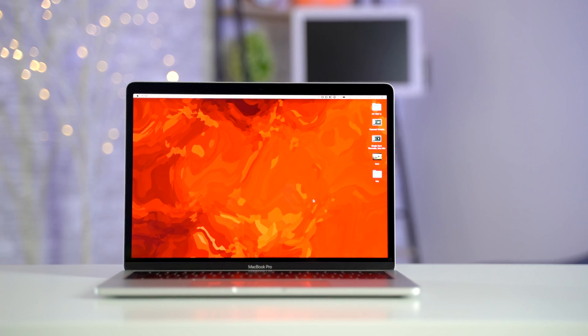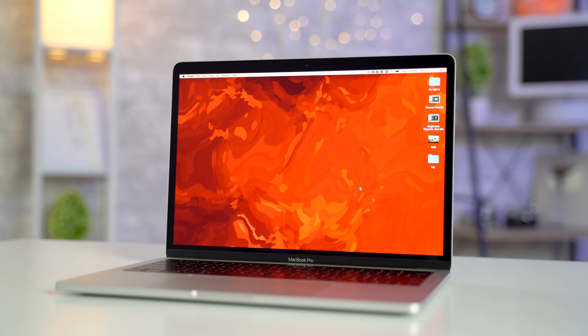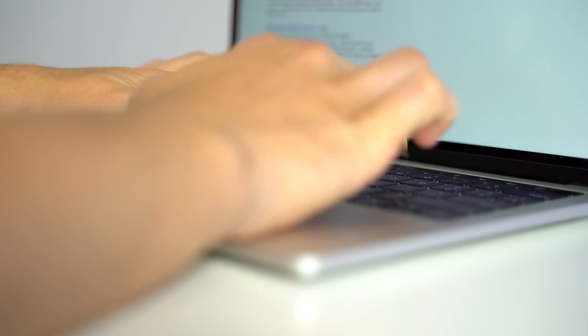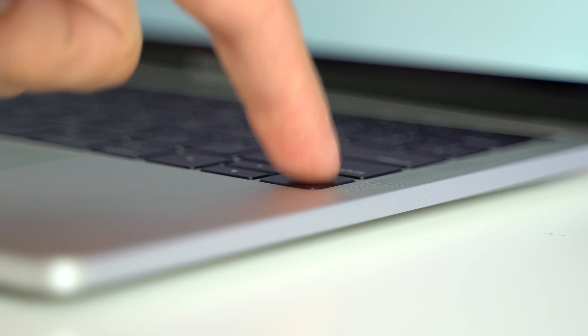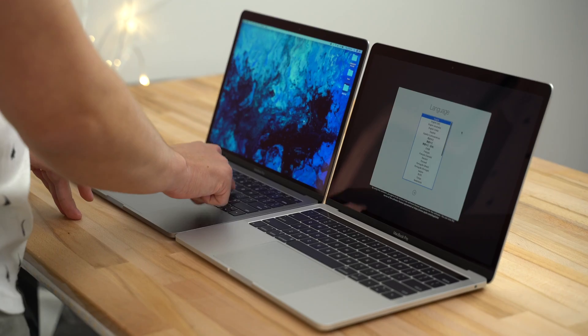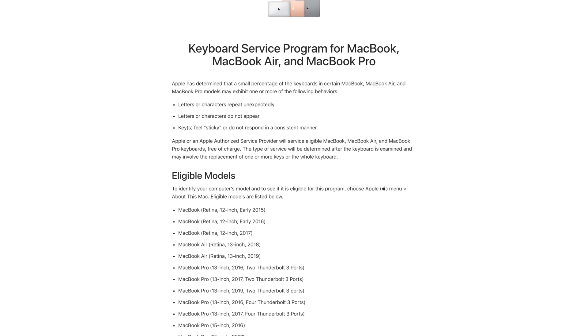Design-wise, almost everything about the new base MacBook Pro matches the more expensive models, like the very color-accurate and bright display with True Tone technology, the class-leading Force Touch trackpad, and the all-aluminum lightweight and incredibly thin design. It also features the latest version of Apple's butterfly keyboard, similar to the 3rd gen in 2018 but with updated materials. The previous base MacBook Pro had a keyboard designed from 2016, which was the most prone to failure. We're not sure if the latest design will fix all the problems, but if any issues arise, Apple will fix them for free.